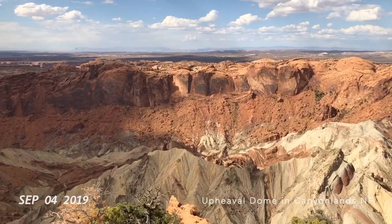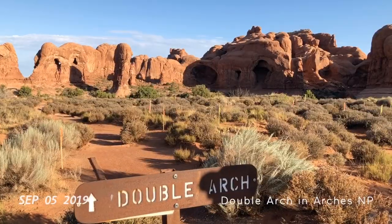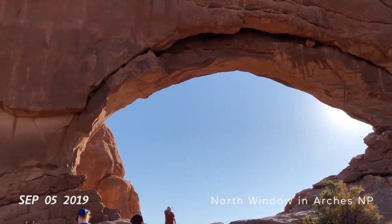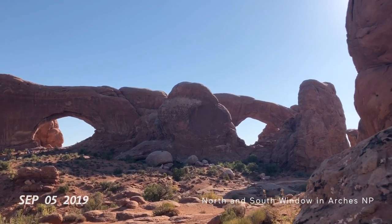That's Mesa Arch. Evil Dome is a mystery. Oh, that is different. Walking to the Double Arch. There you can see it in the back — North and South Windows.